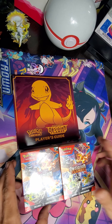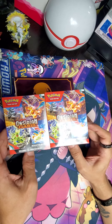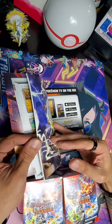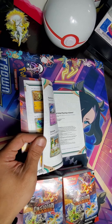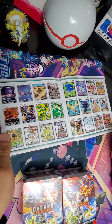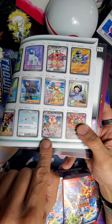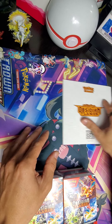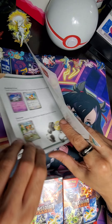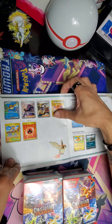Welcome back everybody. As you can see, we have two booster bundles from Obsidian Flames. Now, I'm not sure if you're all aware, but card number 223 — the Charizard 223 — for some reason people thought it was going to be more rare than the gold one, number 228.